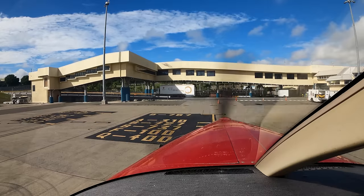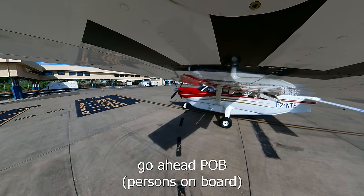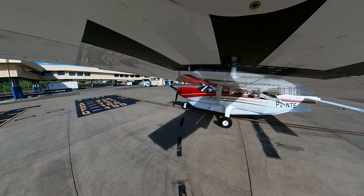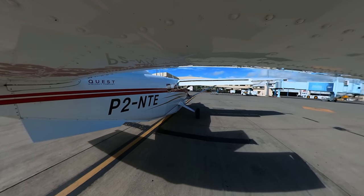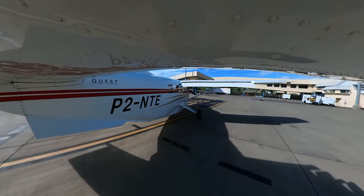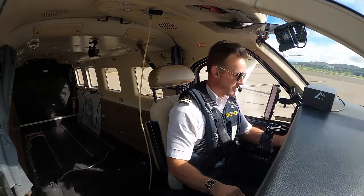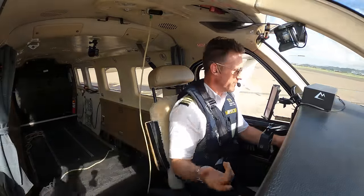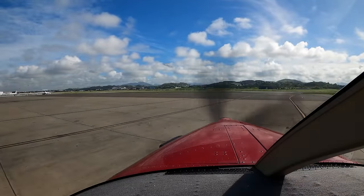Jackson Ground, Papa 2 November Tango Echo, requesting taxi — information Papa. Papa Tango Echo, taxi runway 14R, time check 27, go ahead POB. 1 POB, cleared to taxi 14R, Papa Tango Echo. You're going to hear me say 'Papa 2 November Tango Echo' — that's because when you're doing international you have to say your full call sign, then after it's established you can shorten it to Papa Tango Echo.